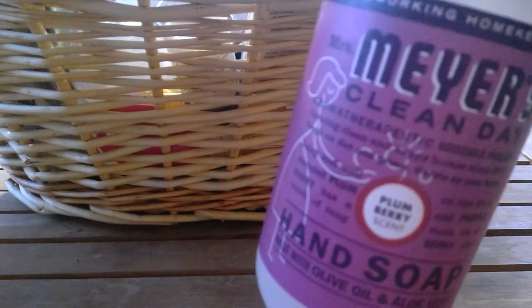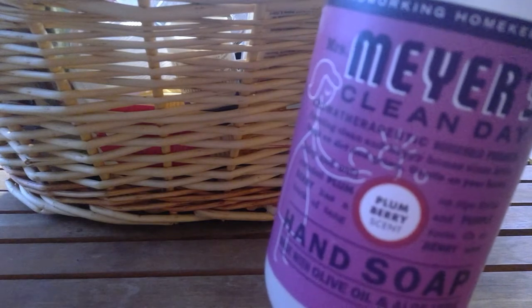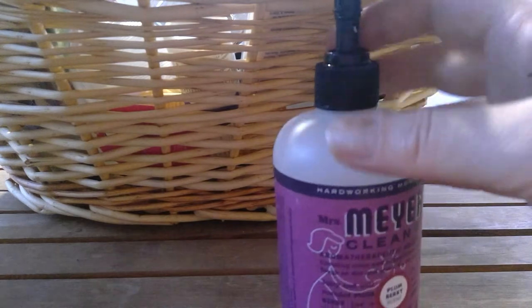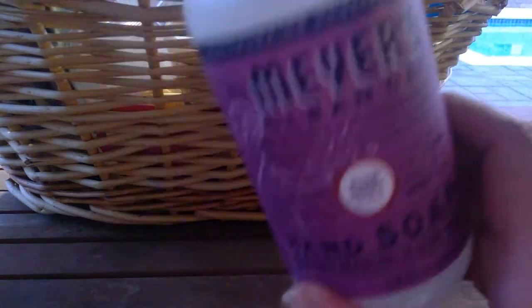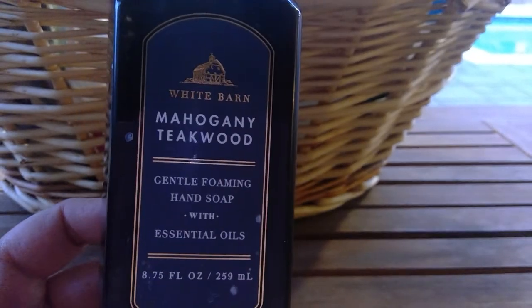We don't need to get into the whole hand-washing thing — I'm just home more so I feel like I'm washing my hands more. I think we're all good about washing our hands, but with everybody being home so much, that's the reason why I feel like we're going through more soap. I had Mahogany Teakwood in the gentle foaming in the boys' bathroom.